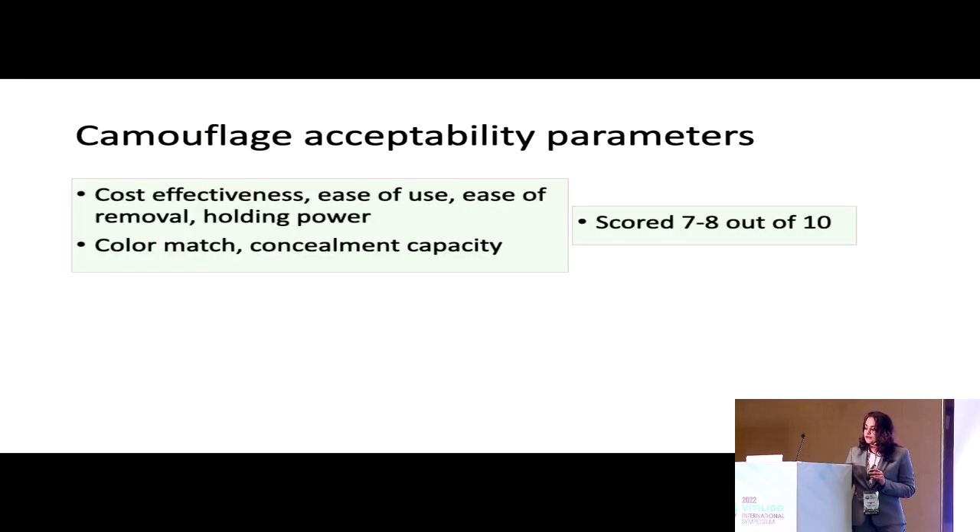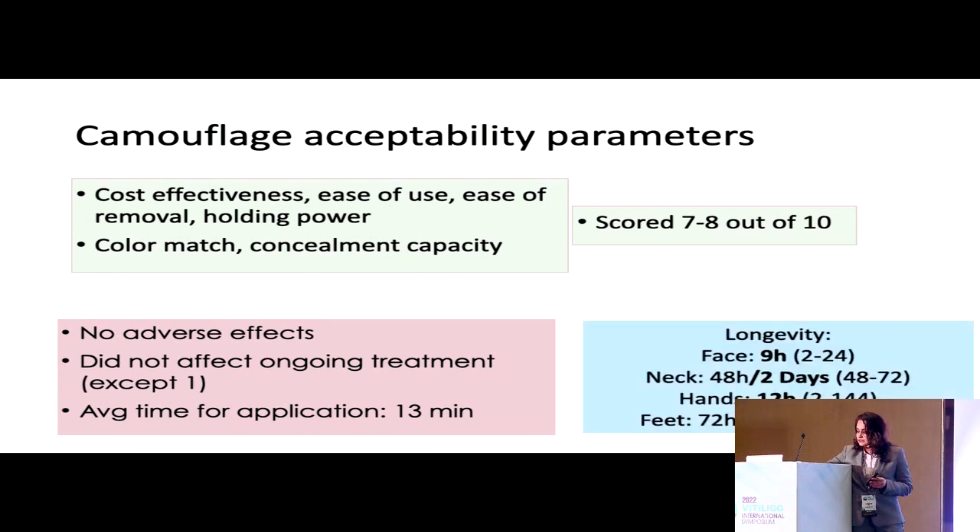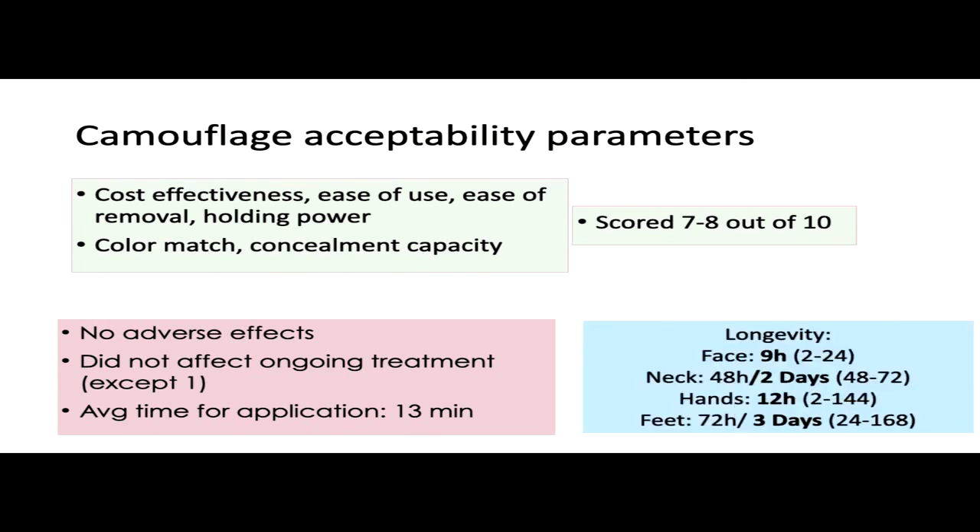Most patients find the camouflage cost-effective, easy to use, easy to remove, with good color match and good concealment. None of the patients have so far had any adverse effect, with the average time of application being about 13 minutes. The longest-lasting effect of the camouflage is on the feet, followed by the neck for about two days, and the face and hands for about half a day.